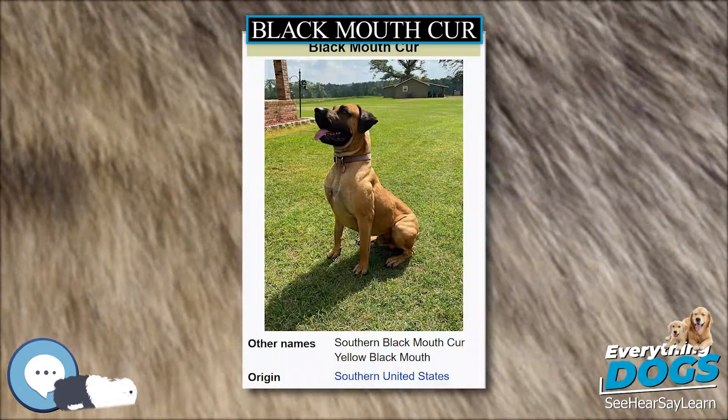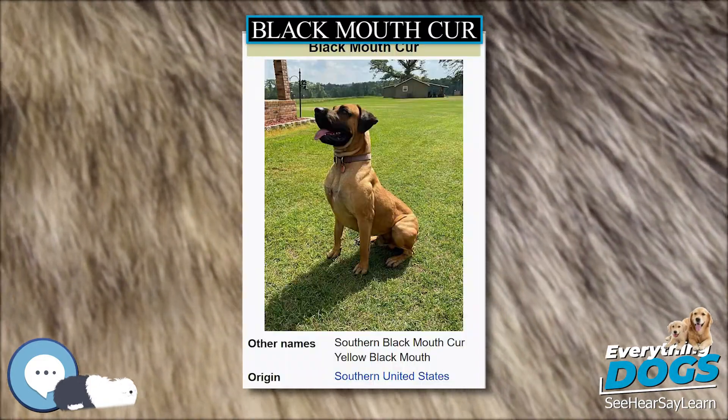In popular culture, the Black Mouth Cur became a title character in Fred Gipson's famous novel Old Yeller.